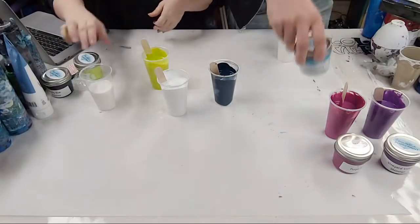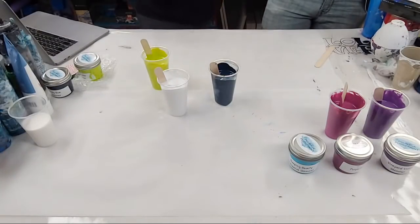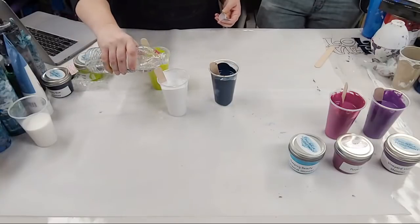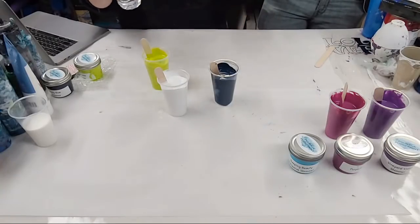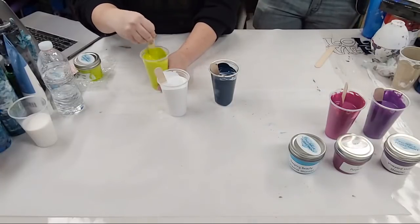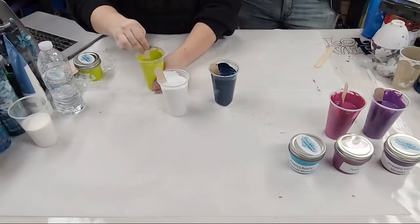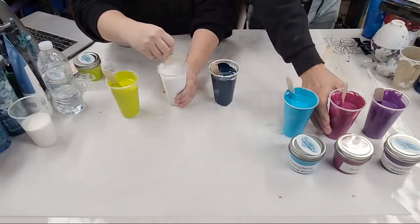I'm just going to mix these my normal way with no silicone, so I'm adding a little water — just tap water. I tried distilled water for a while when mixing my paint but I noticed literally zero difference. I think if you have a hard water situation or water conditioner then it would behoove you to use distilled water, but otherwise my tap water works fine. Everybody's tap water is different though.